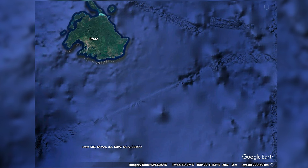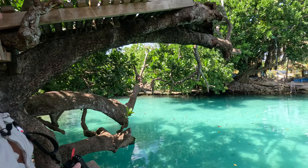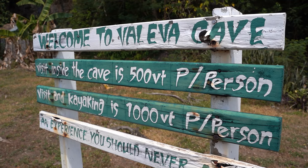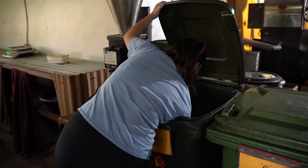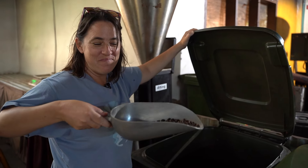Port Vila will be our last port of call in Vanuatu. We've taken this opportunity to see Efate by land and drive the 125 kilometres around it. Today we'll be visiting the Pepeo Cultural Village, the Blue Lagoon, the Saveri Caves and a local coffee factory that produces coffee from beans sourced from Tana Island. Come with us as we learn more about Vanuatu culture and see some of Efate's highlights.